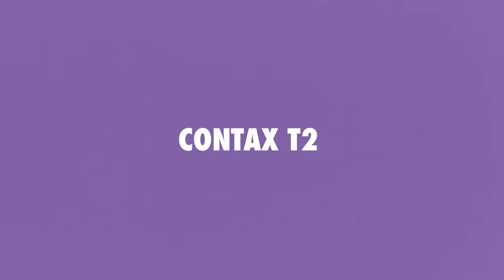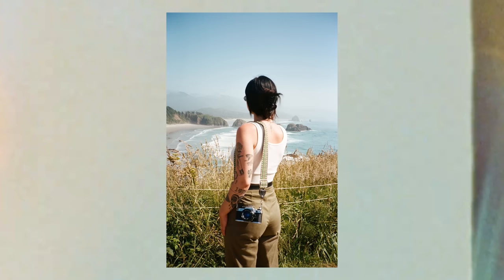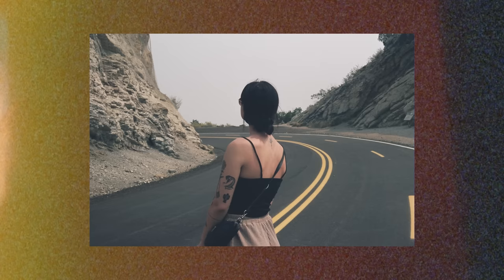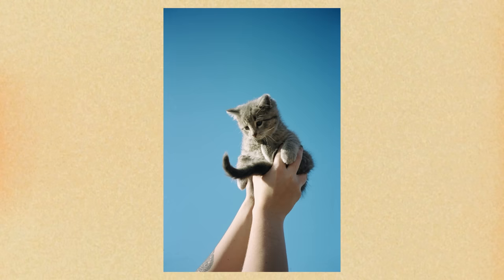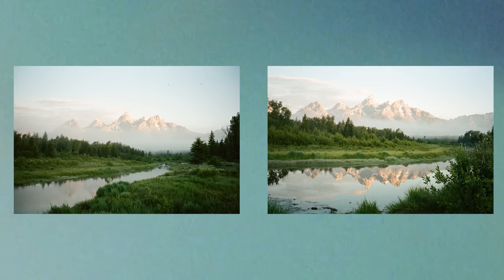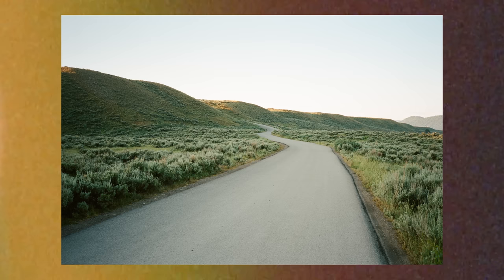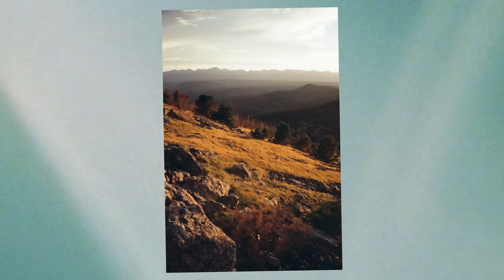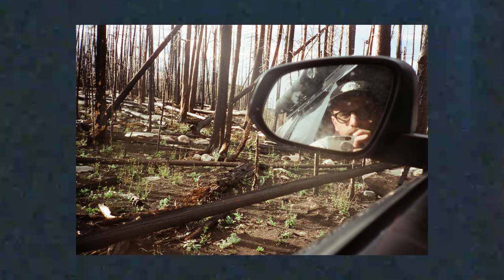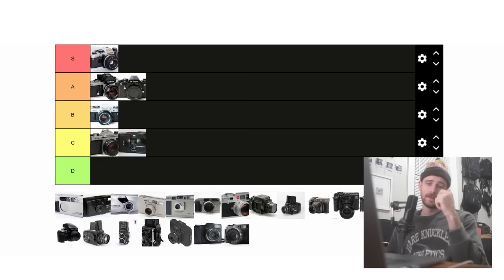Next up is the Contax T2. What stands out most is the incredible build quality and the amazingly sharp lens. I've dropped mine so many times, but because it is made of titanium, it truly is a tank. With the Carl Zeiss lens which hides itself in the body, it's protected and still offers a really sharp, great lens. The design is so simple yet intuitive, allowing you to shoot it like a completely automatic point and shoot but also giving manual controls. The biggest con is obviously that it's so expensive — around $800 to $1,100 for some colors. So I can't justify putting it in S tier, but putting it in B tier would be underplaying how premium it is. Therefore, it's going in A tier.